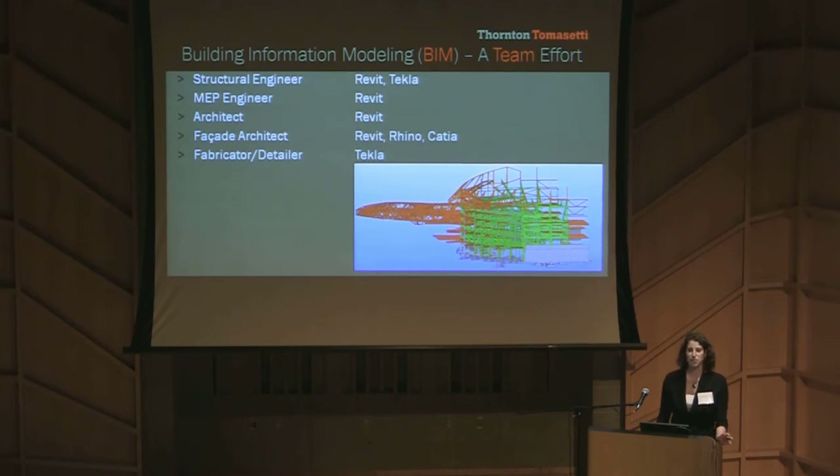In a project as complex as this, working in 3D was a necessity to make sure everything was coordinated and that there were no surprises in the field. What's in our model is what's being built today.